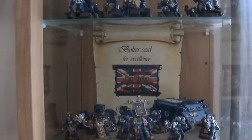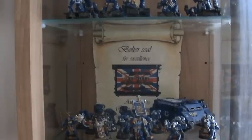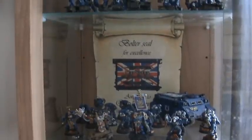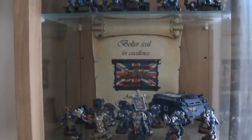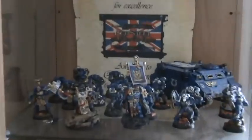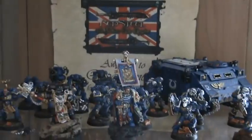Hi guys, I received a parcel in the post yesterday — I'm filming a day late. It was a gift from Marnius Calgar; it was a certificate saying 'Bolter Seal for Excellence,' awarded to Walk Painter Nerd for duties going beyond the call of duty.